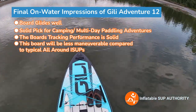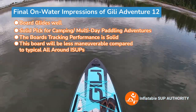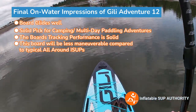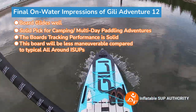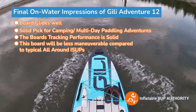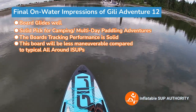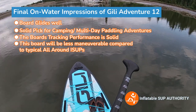So do I recommend this board? Yes, I do — the Jilly Adventure 12. It's a really good board. I'm about six foot and I feel pretty good on this board. It feels pretty stable, which is nice. You can feel a bit of bounce, but it's not as much as the Jilly Air, and that's because this is made of a dual layer fusion material.